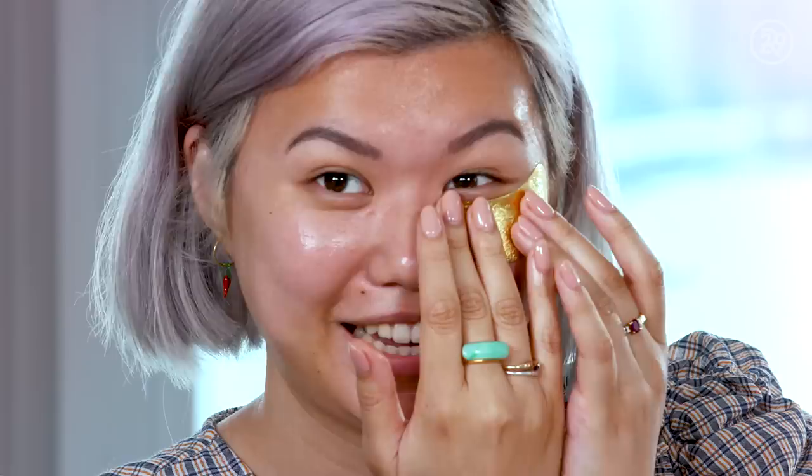Next step — and this is where you start to look kind of crazy on the flight — is the Baggage Claim gold eye masks. Apply them with the gold foil facing out. It gently warms the skin underneath the masks, and when your skin is warm, just like when you step out of a shower, you can actually absorb moisture better. That's luxury.